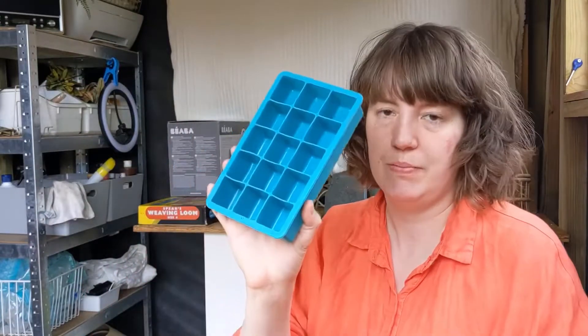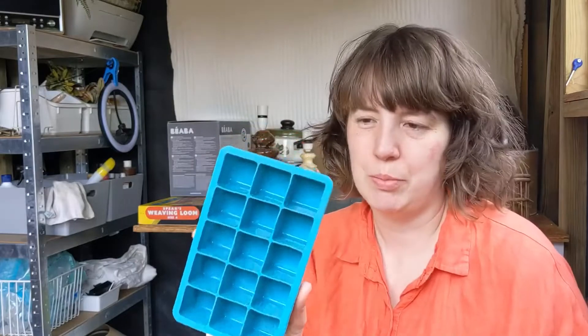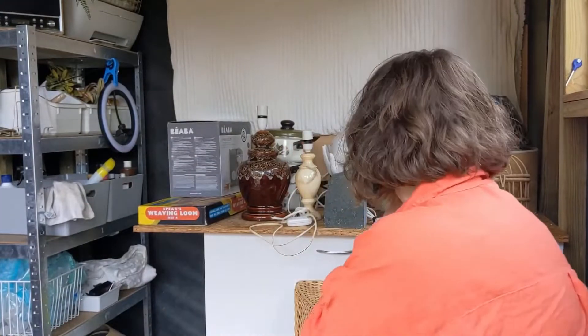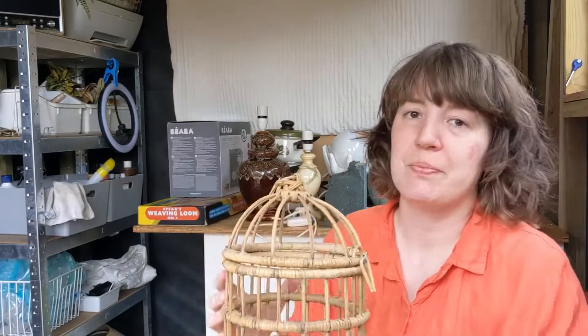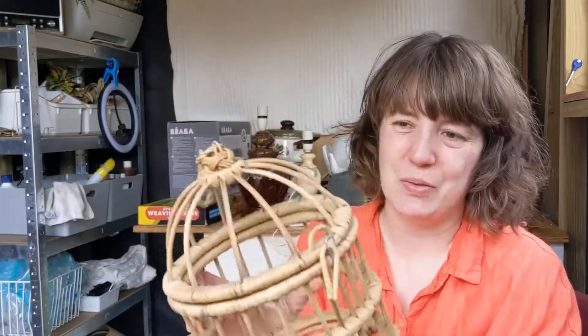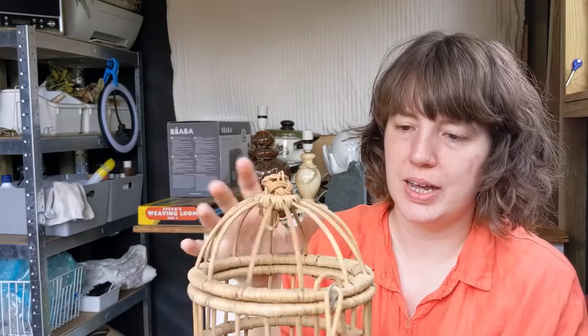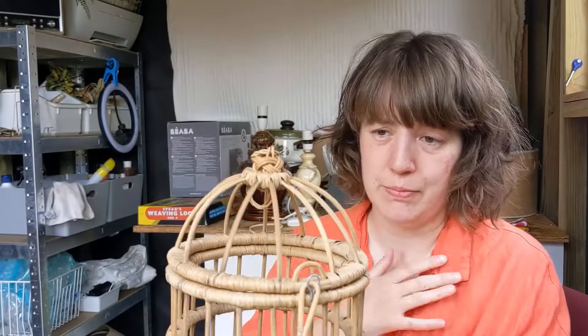There are a few more silicone moulds to add to the collection - they were 50p for the pair. There's a vintage birdcage, like a wicker cane kind of birdcage - that was £2. That one has already sold on Instagram for £12, so that's nice.